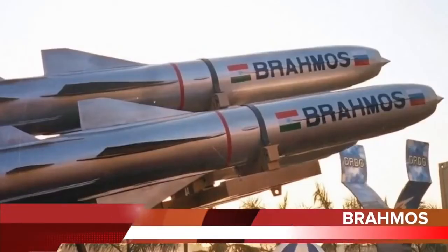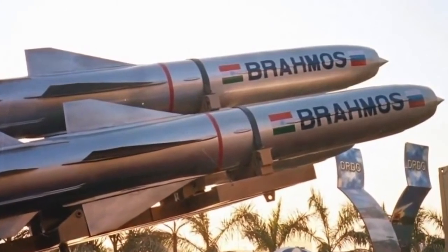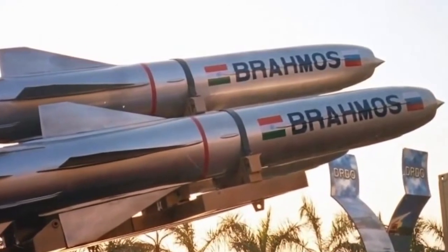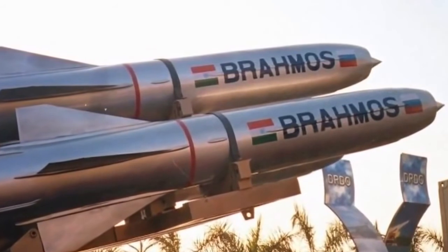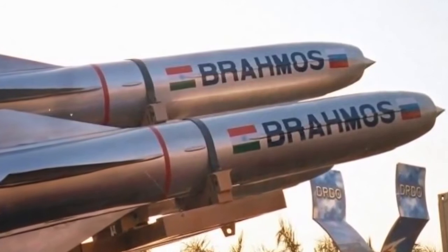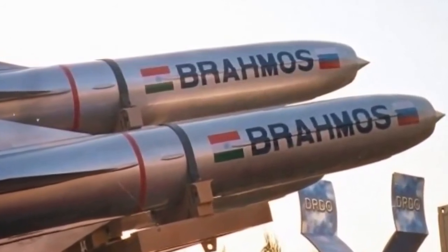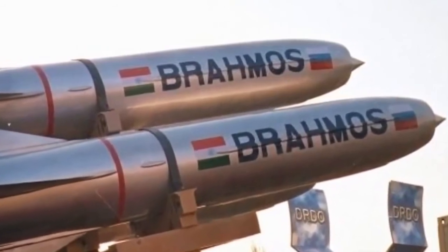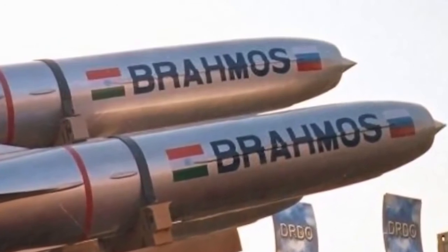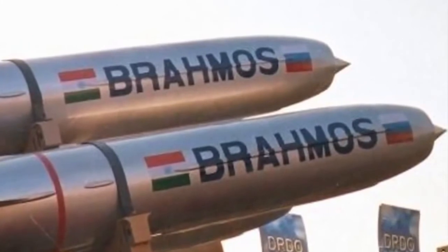The BrahMos is a ramjet supersonic cruise missile that can be launched from submarines, ships, aircraft, or land, and is considered to be the most deadly anti-ship missile. It is a joint venture between Russia's NPO Mashinostroeyenia and India's Defence Research and Development Organisation, who have together formed BrahMos Aerospace. Talks are at an advanced stage with Vietnam for export, and negotiations are currently underway with Chile, Brazil, South Africa, and Indonesia.